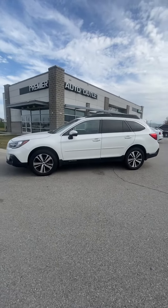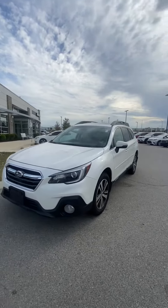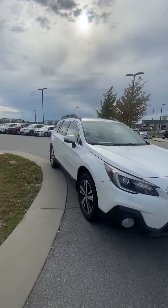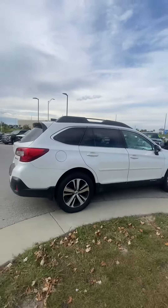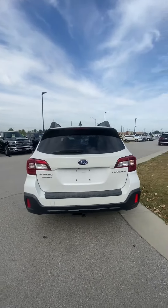Hey Paul, this is Scott over at Premier Auto Outlet, and this is the 2019 Subaru Outback you had interest in. This vehicle just came back from detail and it is looking good — no big dents, no big scratches, nothing like that at all. And the tires are perfect.